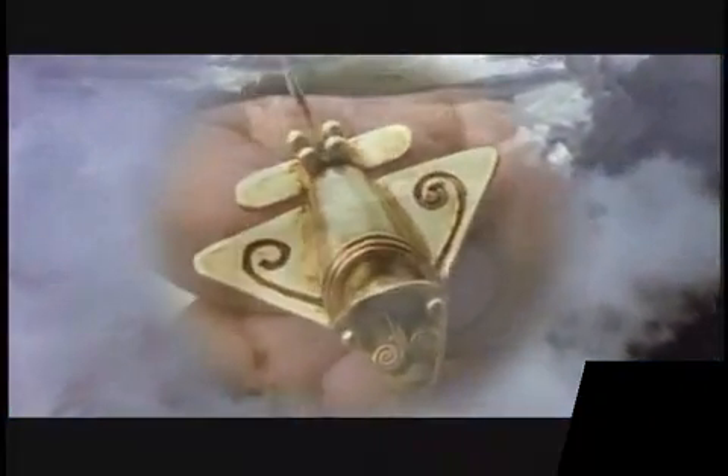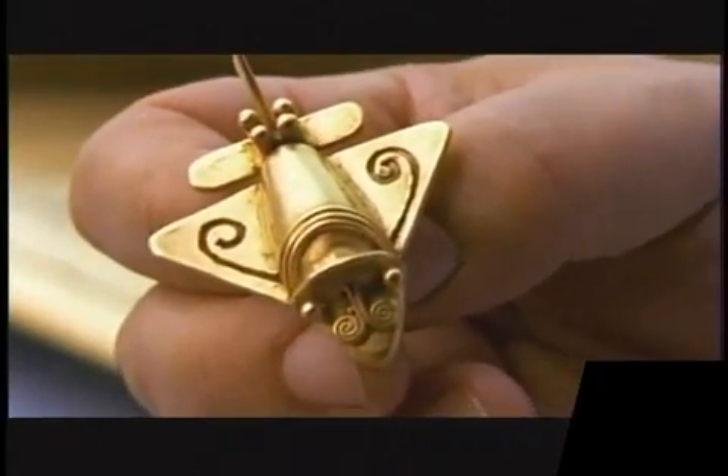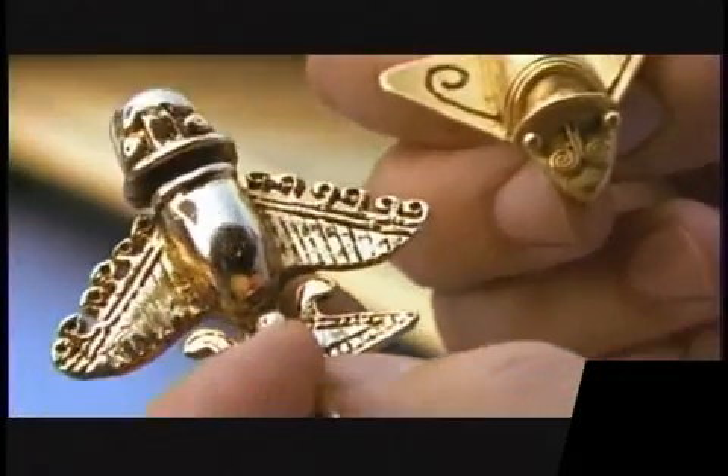But there's more. Just like these jets, the brooches have delta-shaped wings. There is a rudder clearly shown. And, quite astonishingly, ailerons.